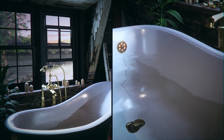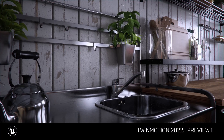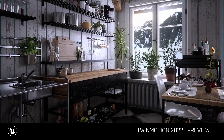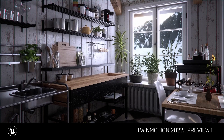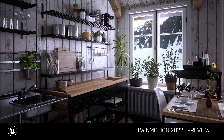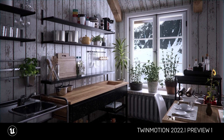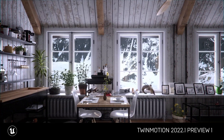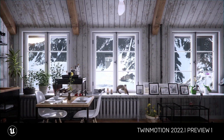The current version of Twinmotion introduces one of the biggest improvements so far, which is path tracing. It's actually a way to make your scenes absolutely photorealistic, especially visible in interiors where light bounces through different objects, creating those soft shadows which are now present inside Twinmotion.